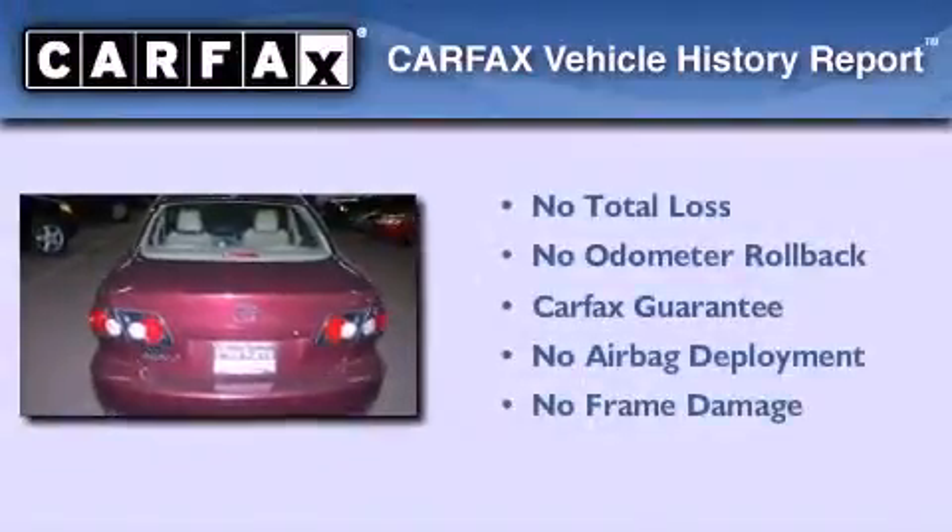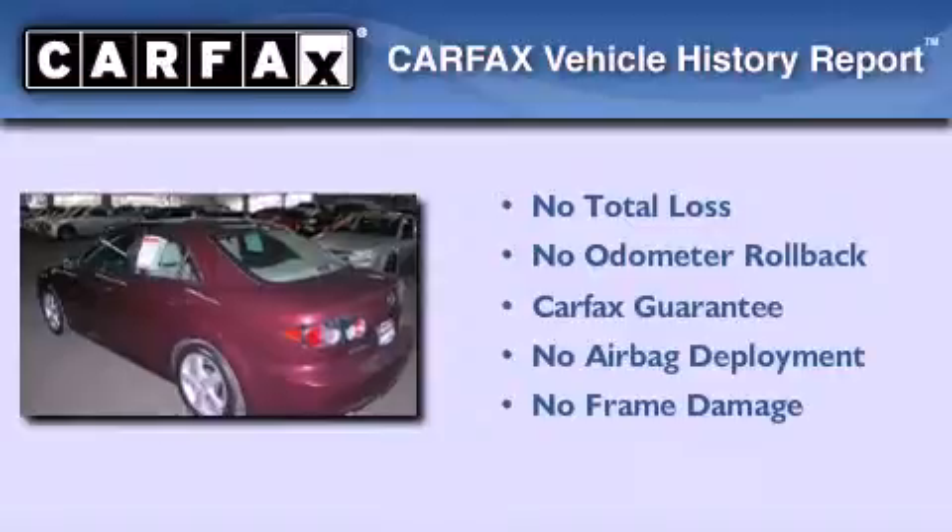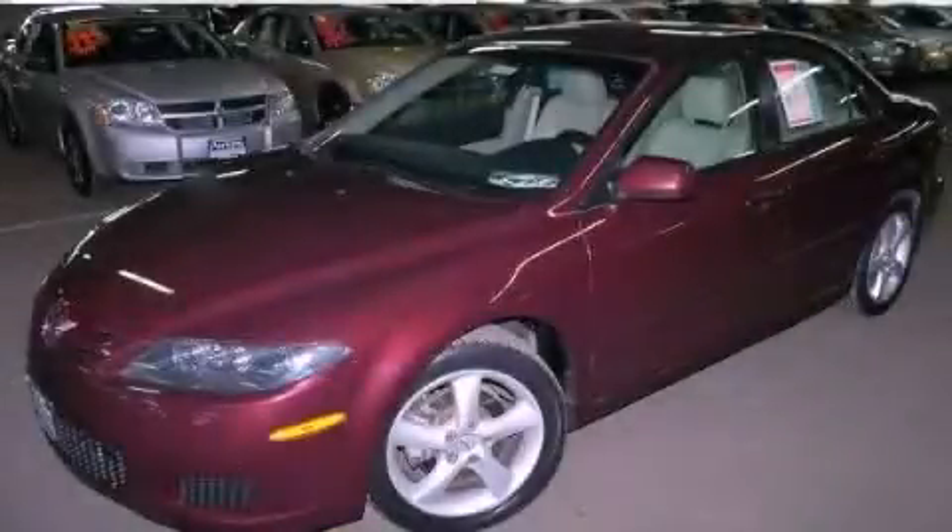Not to mention that this Mazda qualifies for the Carfax buyback guarantee. Contact us today and schedule your opportunity to see this vehicle in person.